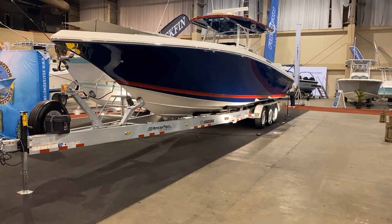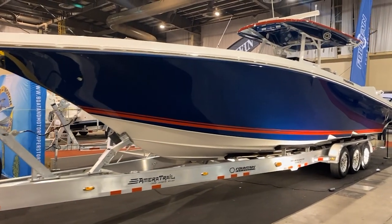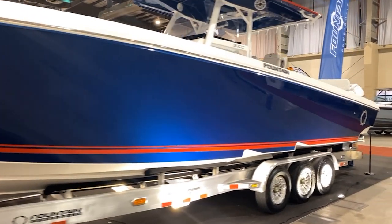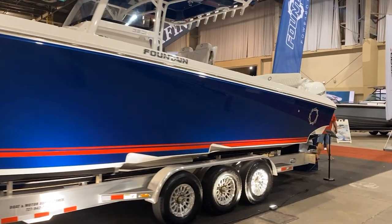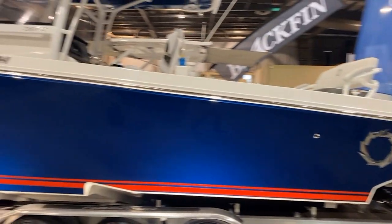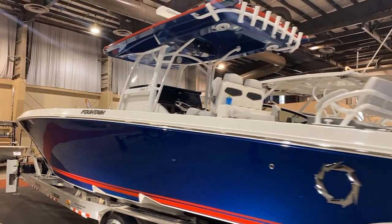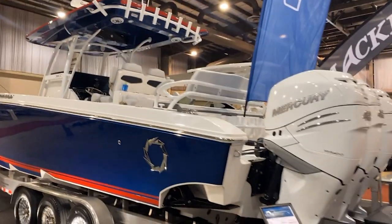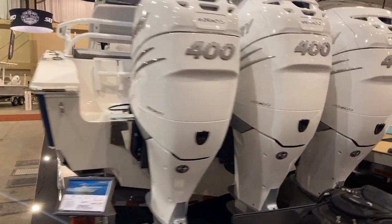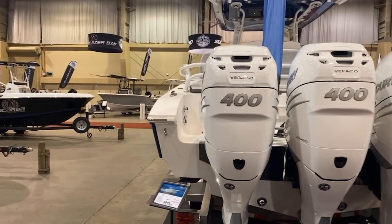This is the 2021 Fountain. You'll notice it comes with this nice rugged, robust trailer — this is an American Trail trailer, beautiful blue color with nice steps. This is actually a performance boat; everyone knows Fountain from the race boats they made. This is kind of an all-purpose combo center console with triple 400 Verados on it. This boat runs at around 80 miles per hour, so really impressive.